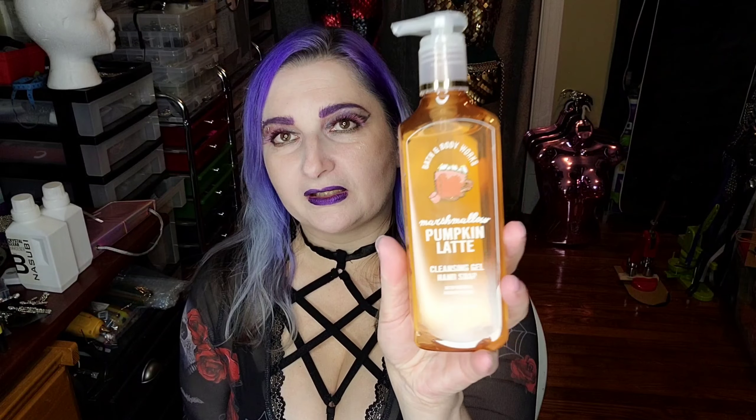The final hand soap I got was this Marshmallow Pumpkin Latte. This was with the Halloween hand soaps, but when I went up to the register it rang up at full price. I said they're all over there with the 50% off sign, so she gave it to me for the discounted price of $3.75. I told her she might want to go move those if they aren't on sale, because they had a whole bunch of these with the Halloween soaps under a big sign.